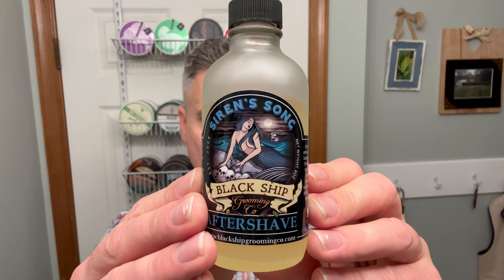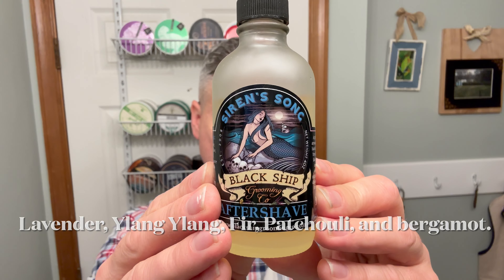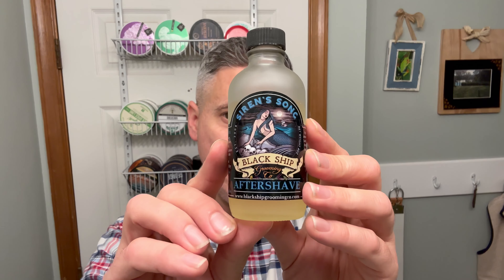Last but not least, we are going to be finishing off the shave with Black Ship Grooming's Siren Song, which is a great aftershave — an awesome scent and an awesome soap. The scent notes of this soap are fur and leather, but honestly I get more of the fur and none of the leather. The reason I chose this aftershave is because it's got a strong fur note, but there's a lot of other scents going on as well. It's just an awesome aftershave splash and honestly one of my most favorite aftershave splashes and soap scents in the den.